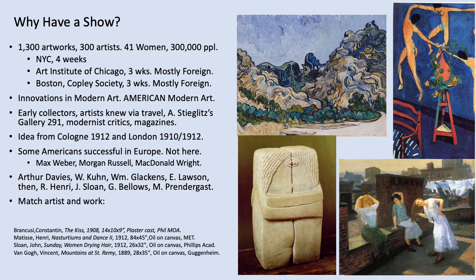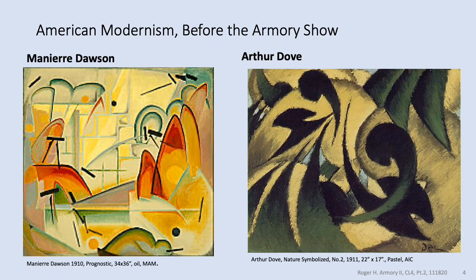Early collectors and artists may have been familiar with the European art scene through travel or via modernist shows at the Alfred Stieglitz Gallery 291 in New York. Two examples of Americans who had already adopted modernism are Chicagoan Meniere Dawson and Arthur Dove. Art historian J.M. Mancini has argued that modernism in America had begun developing in the 1870s and 1880s, primarily through new publications covering art, new art criticism, and new museums being built.